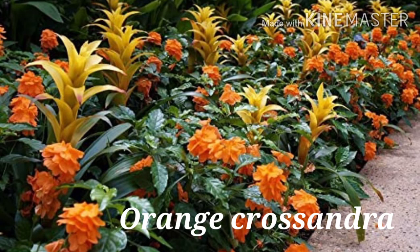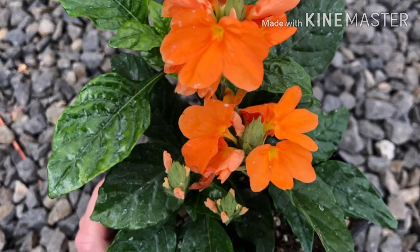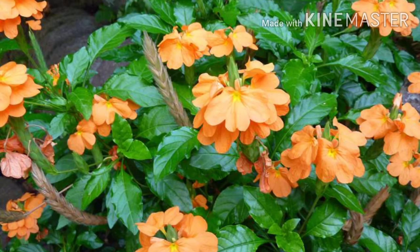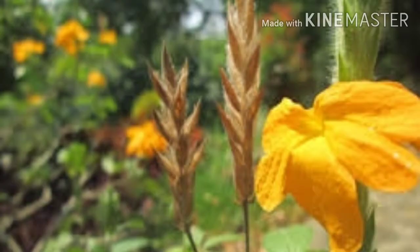Moving to the cultivars: the first is Orange Crossandra, a tetraploid type with 2N number 40, which sets seeds profusely, breeds true, and produces bright orange color flowers. The next is Delhi Crossandra, a triploid type with 2N number 30, producing more attractive flowers of bright deep orange color. The third is Lutea Yellow, also a tetraploid type, with orange-yellow colored flowers used as frontline shrubbery and in hanging baskets.